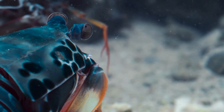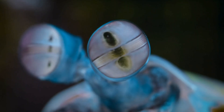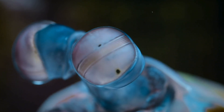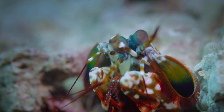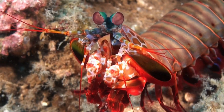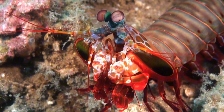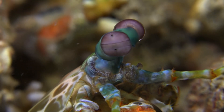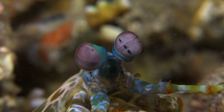And it gets weirder. The mantis shrimp also has one of the most complex visual systems ever discovered. Its eyes can move independently, and they can see things we can't even imagine. Humans have three types of color receptors in our eyes — mantis shrimp have 16. They can detect ultraviolet, infrared, and polarized light. It's like having built-in camera filters no one else has. No one is totally sure why their eyes are this advanced. Some researchers think it helps them pick out prey hidden in coral or spot predators in tricky lighting. Whatever the reason, it's completely over the top for an animal this small.